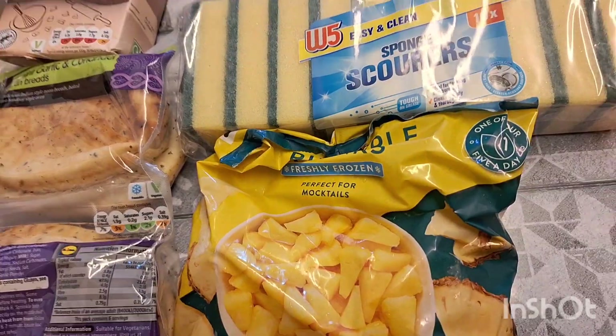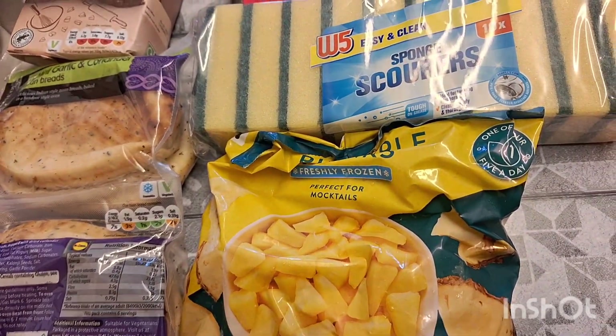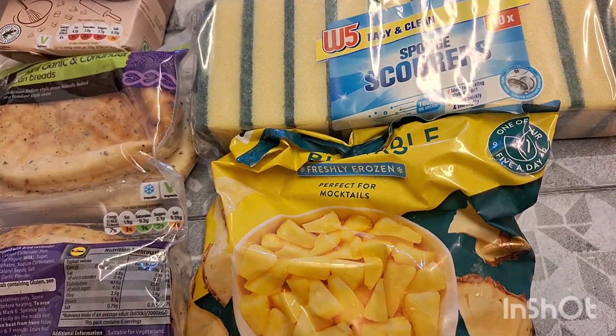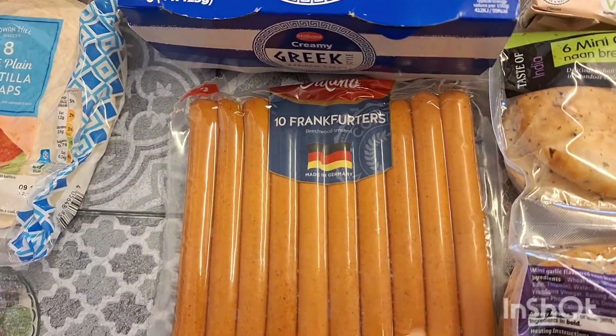Some frozen pineapple and also frozen mango in the freezer, because my daughter likes me to take them out and put them in her lunch. By the time she has her lunch they're defrosted but still really fresh and cool — she prefers it like that. Also some frankfurters just for breakfast.